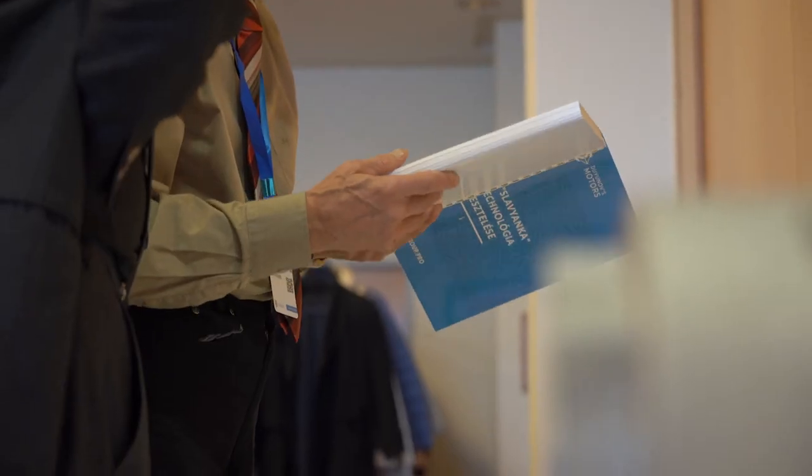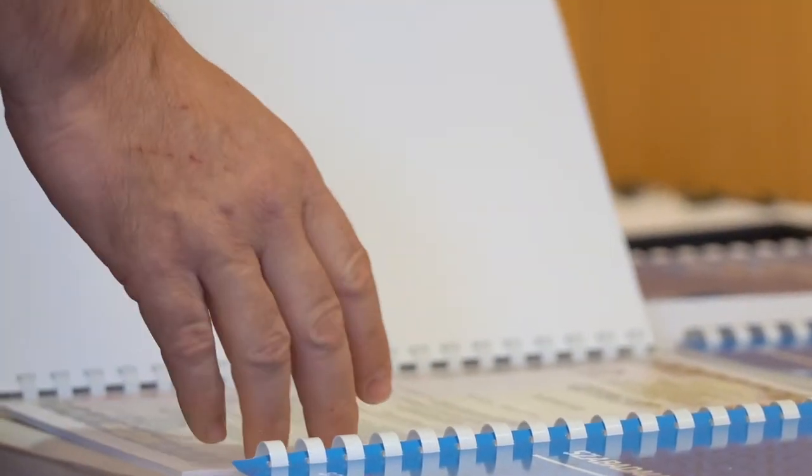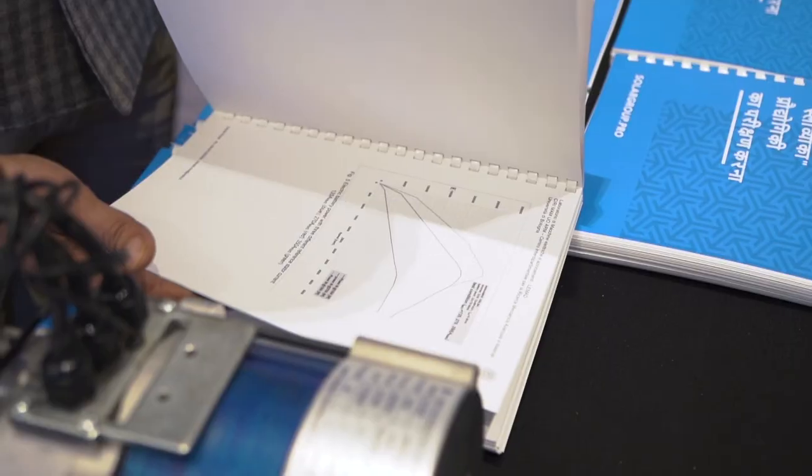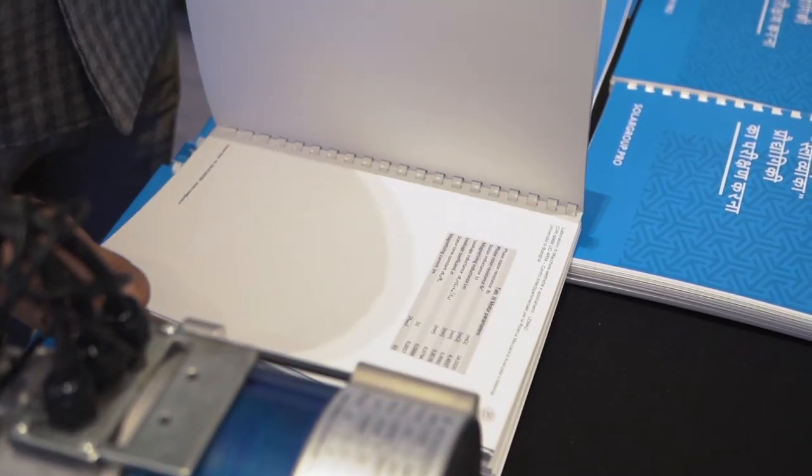Secondly, I would like to mention the research and tests that have been carried out — there are several dozens of them completed at the moment. You can find them on our official website, view the results, graphs and numbers that have been obtained as a result of this research. I would like to draw your attention to the fact that all of them confirm the technology's efficiency and the results announced by Dmitry Dunev's team.